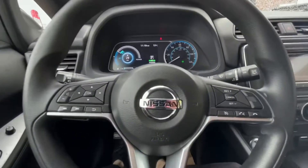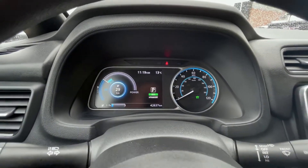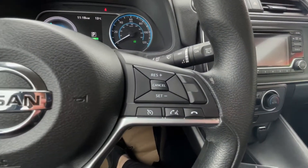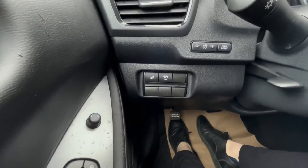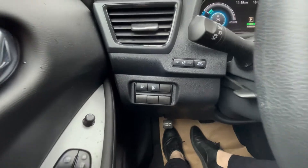We are inside the Nissan Leaf here — 42,637 kilometers on it. Here are your audio and hands-free controls, cruise control, and your controls over on the left-hand side.